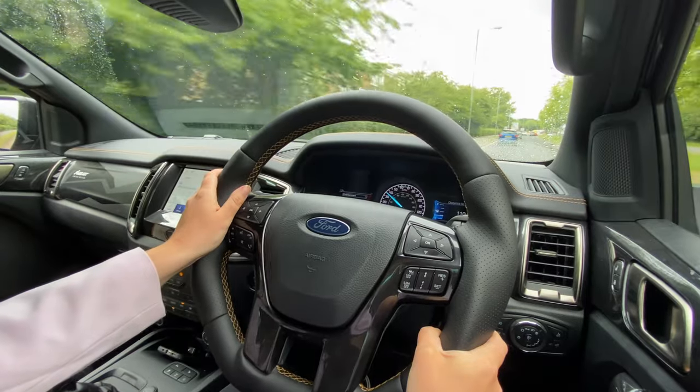I'd read online that the Ranger including the MSRT can be a little bit noisy on the road and not always the most refined, but I'd care to disagree. Yes, there's some noise when you really put your foot down from that engine, but most of the time it's actually pretty refined and reasonably quiet. I think that might have something to do with the materials used — there's a lot of nice leather in this cabin and it definitely soaks up some of the road noise.